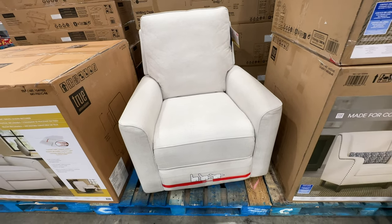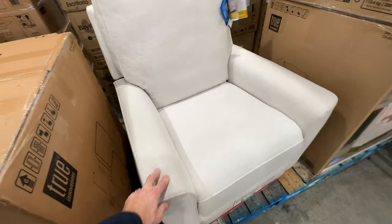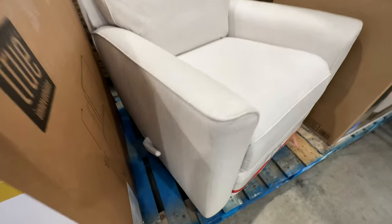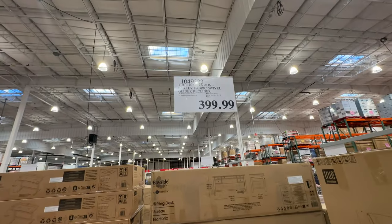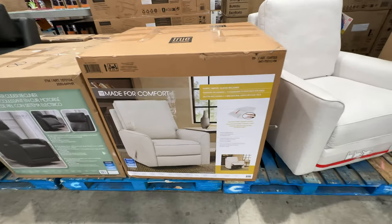This swivel recliner has a nice swivel motion and rocks as well, which is really cool. If you have a newborn, this will work really well in a children's room in the corner. It's easy to handle — you can put it in the back of a pickup truck or even a large SUV. It has a lever handle and it's only $399.99.